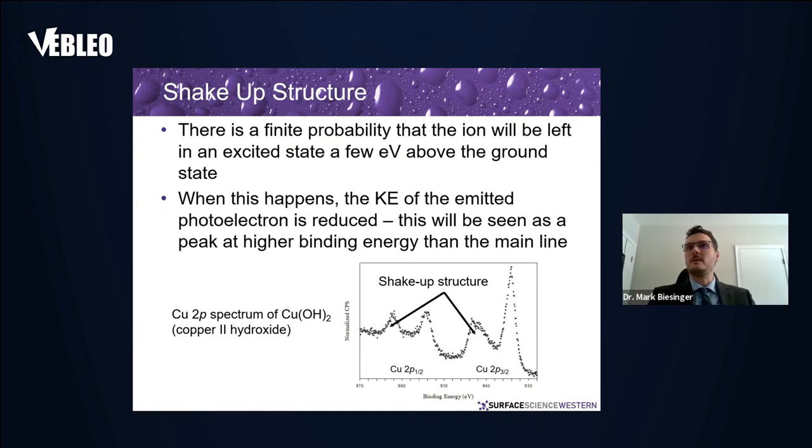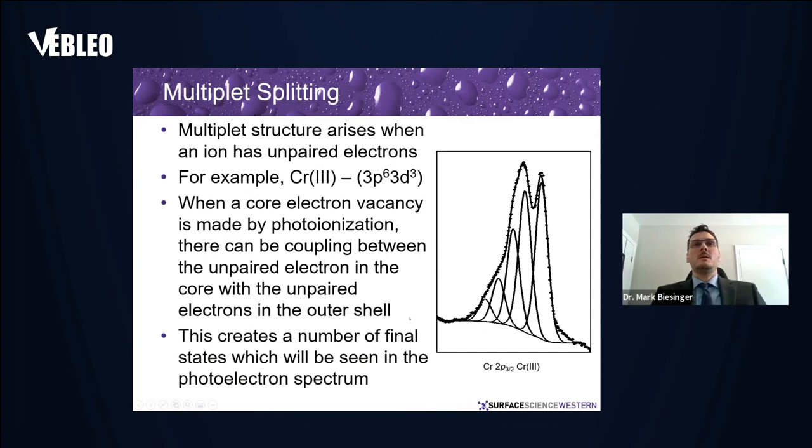Shake-up structures arise from a finite probability that an ion will be left in an excited state a few eV above the ground state. When this happens, the kinetic energy of the emitted electrons is reduced. The classic case is the copper 2p spectrum of copper(II) species: you have the main peak and then shake-up structures at some binding energies above the main peak.